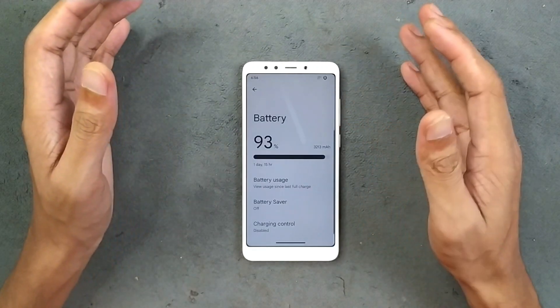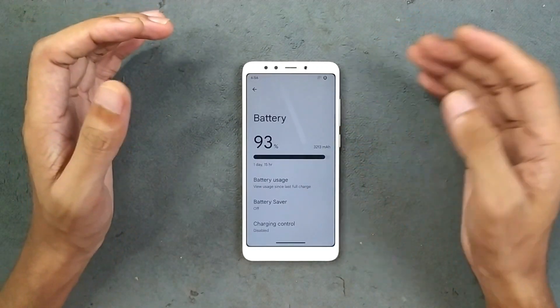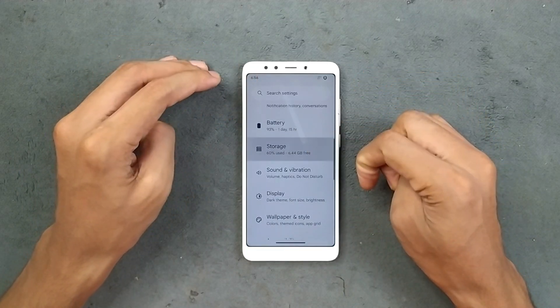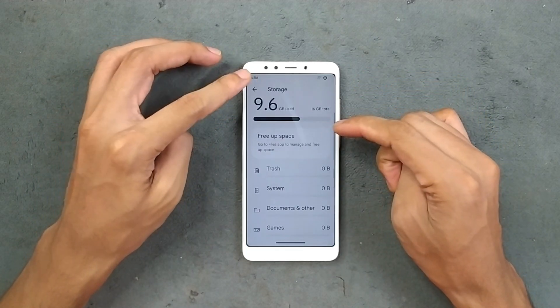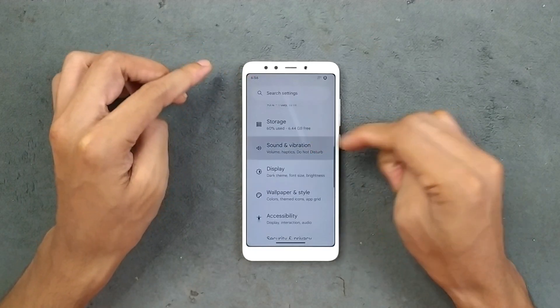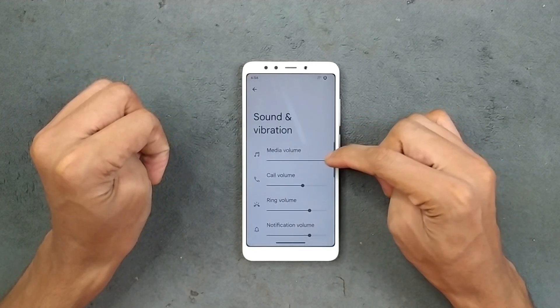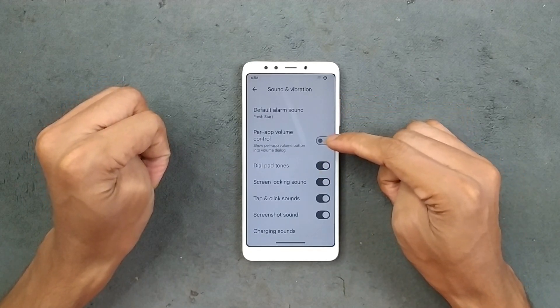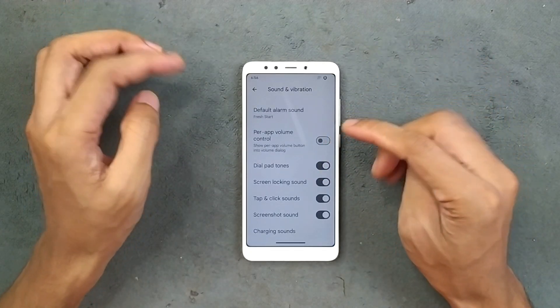In terms of battery, it is doing pretty well — I haven't faced any drainage. Battery backup is good. Storage-wise, after installing a few applications there's still around 6 GB available. Sound and vibration are working well with no issues, and we are also getting a per-volume control option.